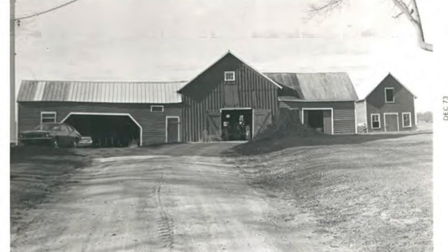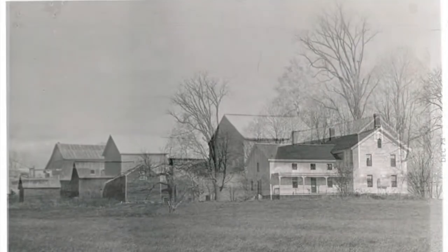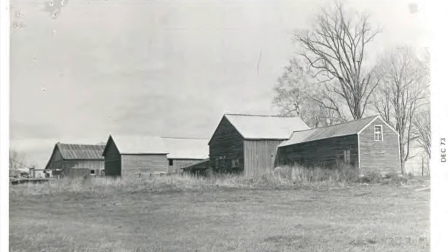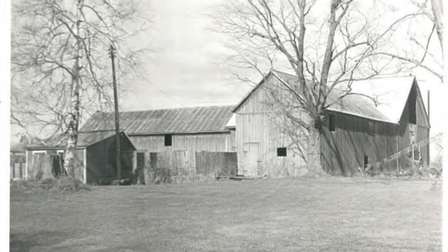Some photographs from around 1970 show the barn connected to the carriage shed. Here is a side view of the house and that huge elm tree, which probably went down from Dutch elm disease back in the early 70s. Here is the back view of the outbuildings, and in the last photo you can see the milk house to the left.